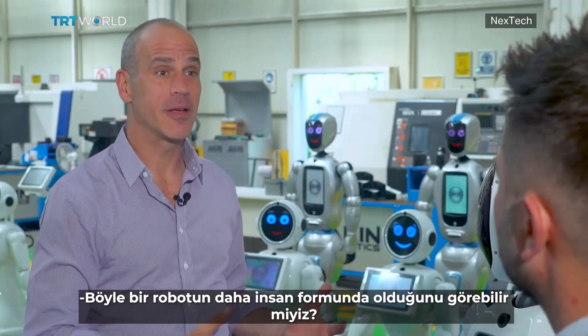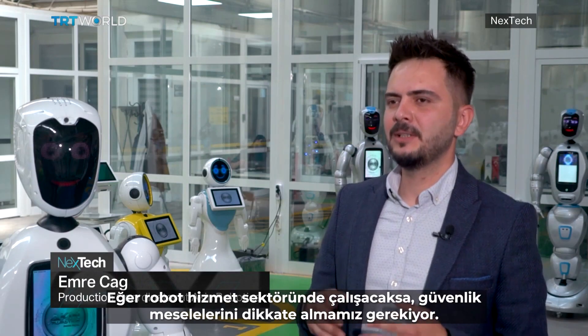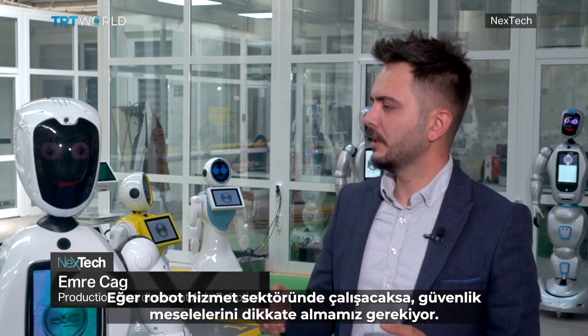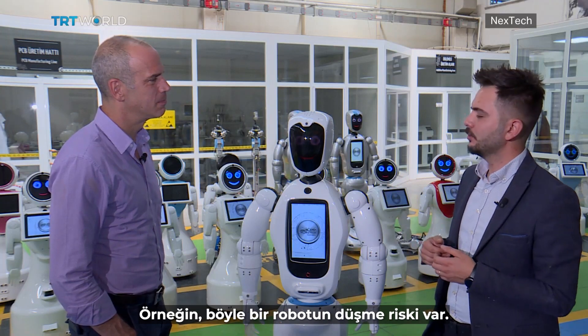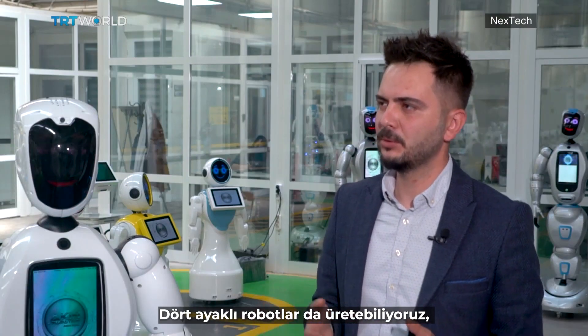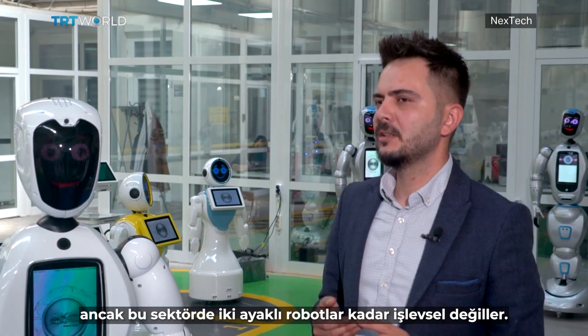Could we see a robot like this take on a more human form? It really all depends on the area of service. If the robot will be working in the service sector, we need to consider safety matters. For example, there is a risk that a two-legged robot might fall down. We can produce a four-legged robot too, but they aren't as functional as the two-legged ones in the sector.